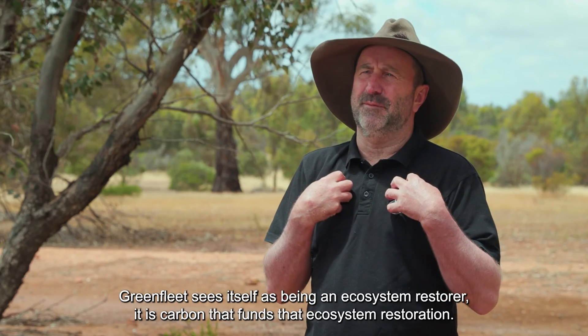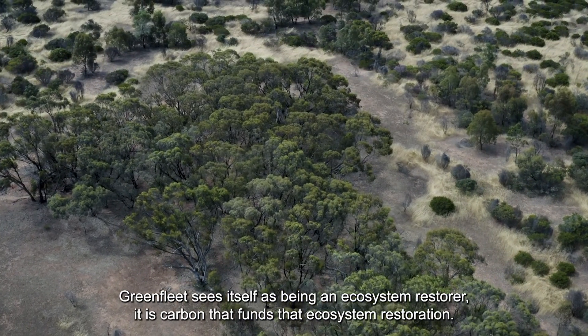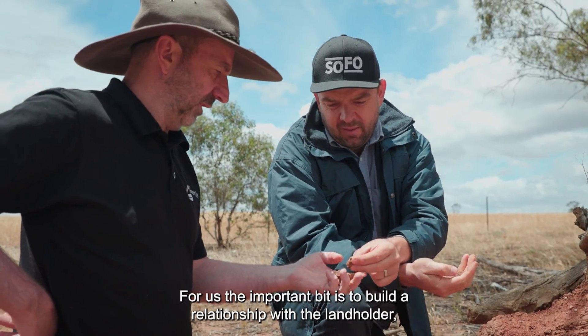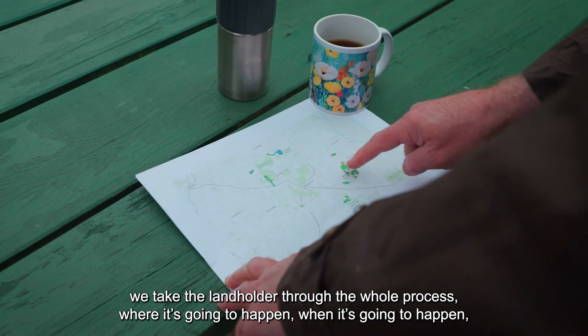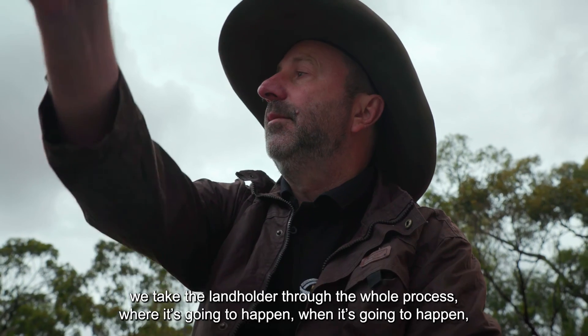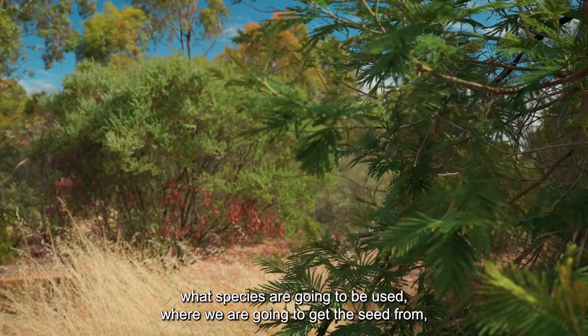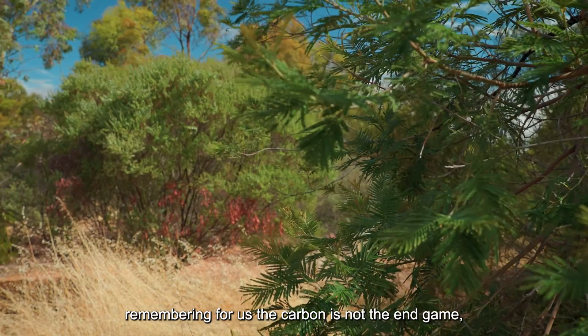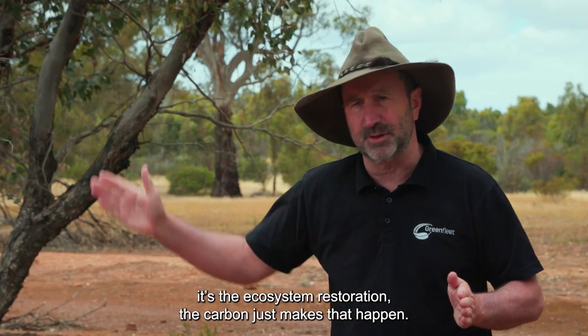Greenfleet sees itself as being an ecosystem restorer. It's carbon that funds that ecosystem restoration. For us the important bit is to build a relationship with the landholder. We take the landholder through the whole process — where that's going to happen, when it's going to happen, what species are going to be used, where we're going to get the seed from. Remembering for us the carbon's not the end game, it's the ecosystem restoration. The carbon just makes that happen.